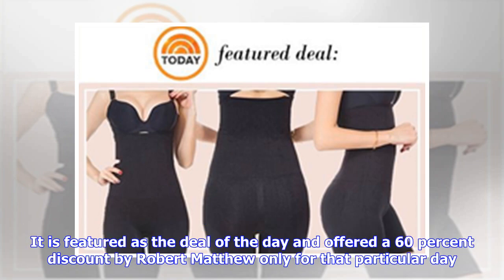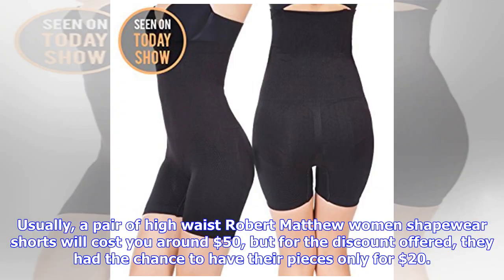It was featured as the Deal of the Day and offered a 60% discount by Robert Matthew, only for that particular day. Usually, a pair of high-waist Robert Matthew women's shapewear shorts will cost you around $50, but with the discount offered, they had the chance to get their pieces for only $20.